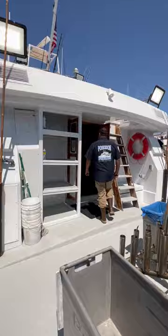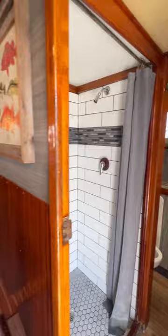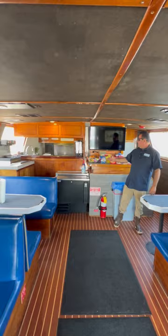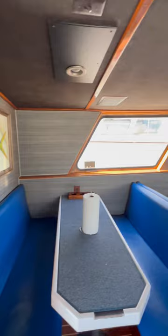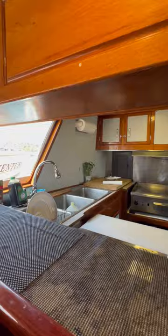Inside the galley here, as you approach the galley, we have heads and showers on the port and starboard sides — very spacious, big area. Galley seating right in here — great seating for 22 anglers. We've got a beer cooler and an all-you-can-drink soda fountain system here. The back galley system is all designed for trips up to seven days.